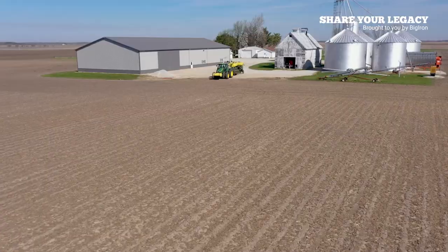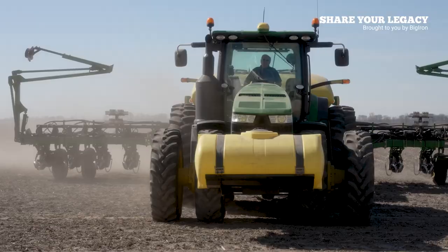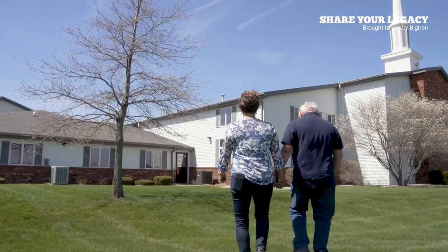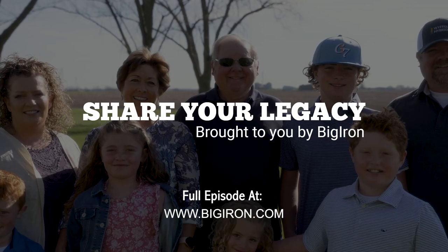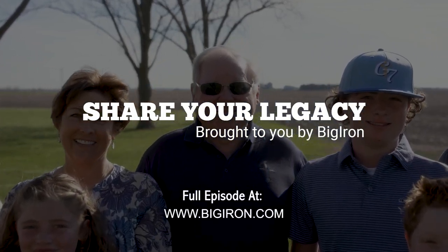Legacy is not just the money or the land — to me, that's the smallest part of it. It's leaving what my dad left to me: the character and the ability to treat people fairly, to look guys square in the eye and shake their hand, to be a man, to work hard, and at the end of the day say, 'I did the best I could.' Visit BigIron.com to watch full episodes and to submit your Share Your Legacy stories.